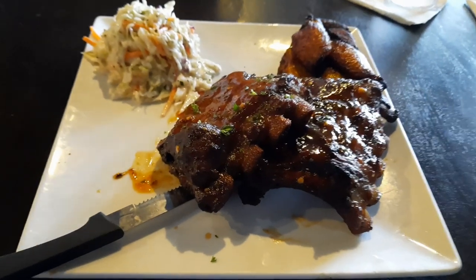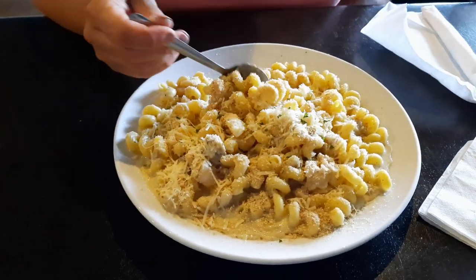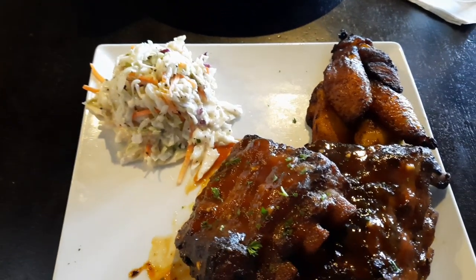The food just came out — there are my riblets with the plantains and the coleslaw, and there's her seafood macaroni and cheese. That's a really good portion. You can see the shrimp in there, and that's a decent portion too. Those ribs smell good — go ahead and take a bite and tell us what you think of the seafood macaroni and cheese. It's very good.